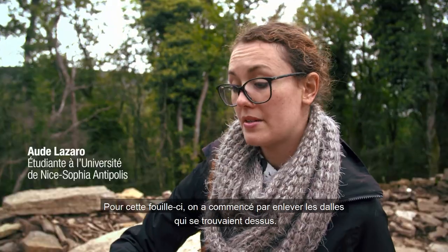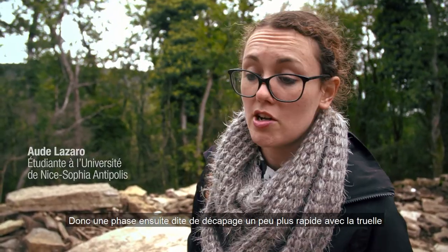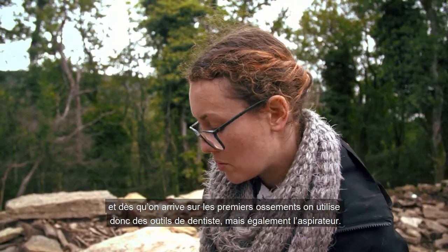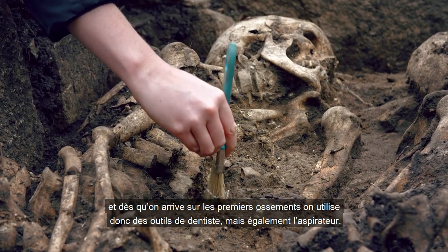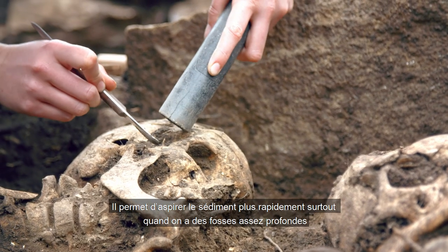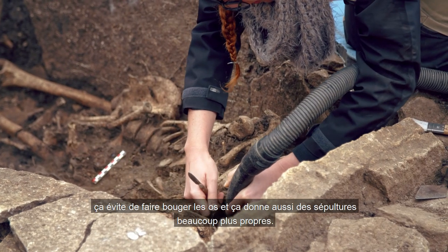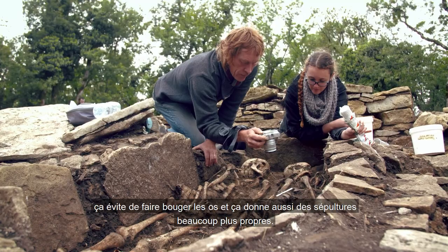Pour cette fouille-ci, on a commencé par enlever les dalles qui se trouvaient dessus. Ensuite une phase de décapage un peu plus rapide avec la truelle. Et dès qu'on arrive sur les premiers ossements, on utilise des outils de dentiste, mais également l'aspirateur, qui permet d'aspirer le sédiment plus rapidement, surtout quand on a des fosses assez profondes. Ça évite notamment de faire bouger les os, et ça donne aussi des sépultures beaucoup plus propres.